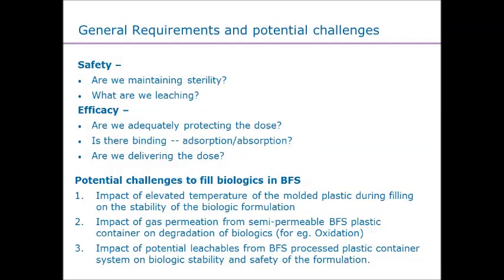Some of the foundational things you have to do when you look at that container closure are really the two things of utmost importance: is the product safe and does the product work? So the safety and efficacy — what's leaching out, are we able to maintain sterility over time, and also the efficacy of the product — these are the main considerations we had when we designed the design of experiment for the biologic.